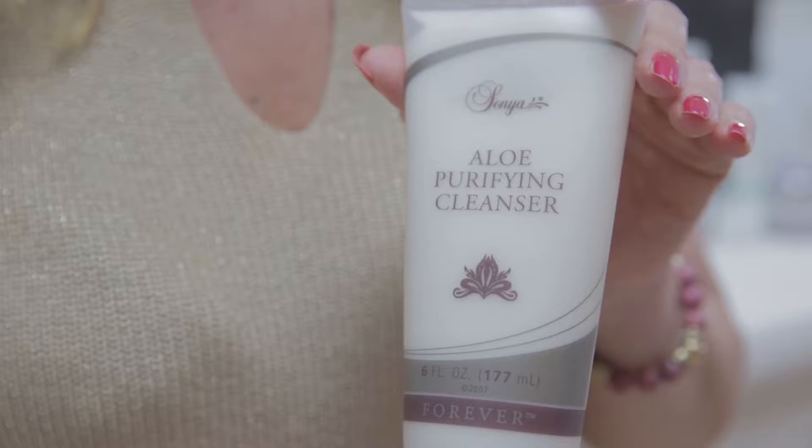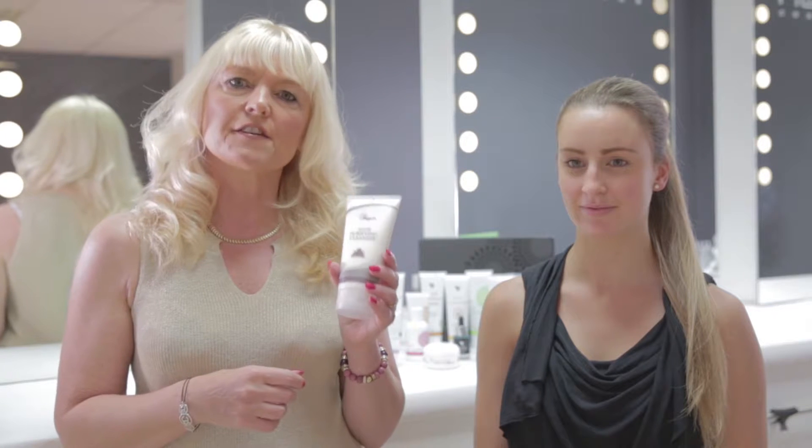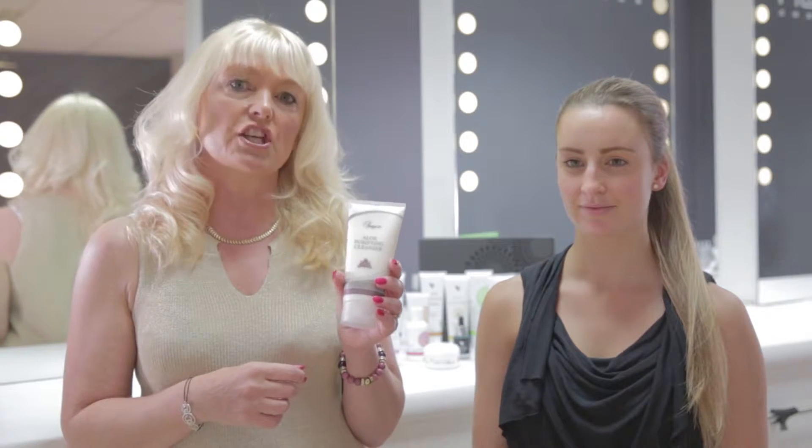Hello, my name is Louise Riley. I'm qualified in the skincare and cosmetic industry. The first product I'd like to share with you is step one in our Sonia skincare regime. It is our aloe purifying cleanser. This is the first product that you will use in the regime.